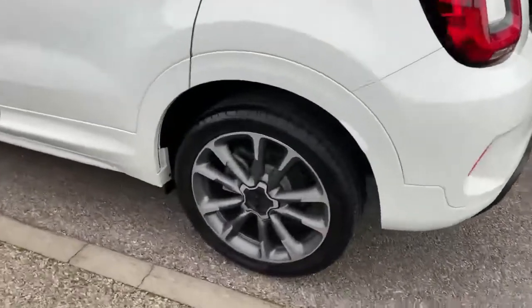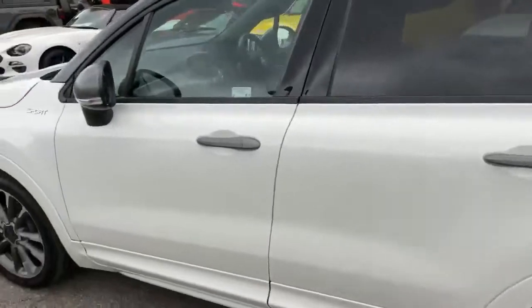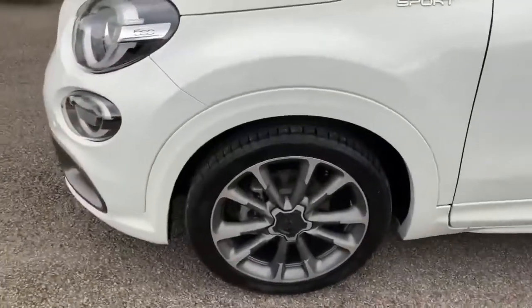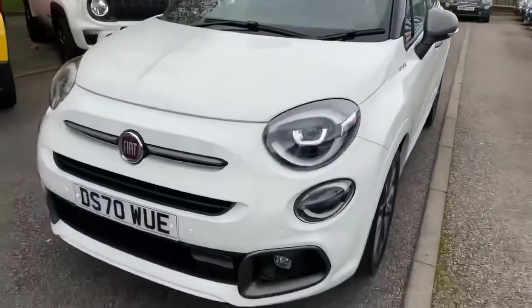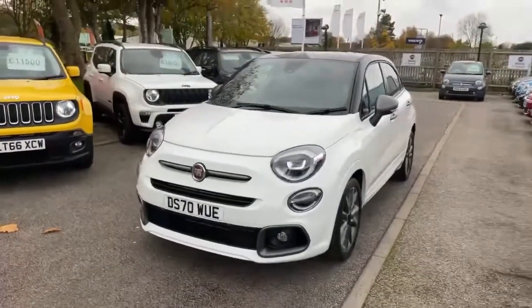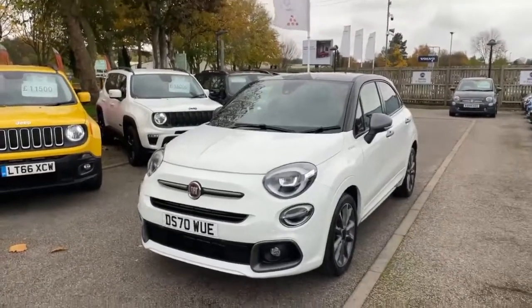Everything's in fantastic condition as you'd expect — all the wheels are great and so is the body. There you go, Fiat 500X Sport. I don't suppose this will hang around for long.